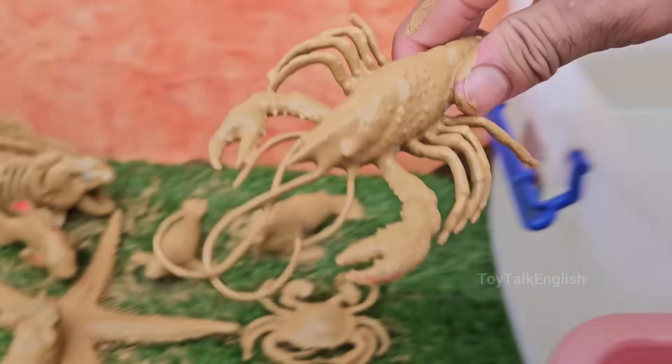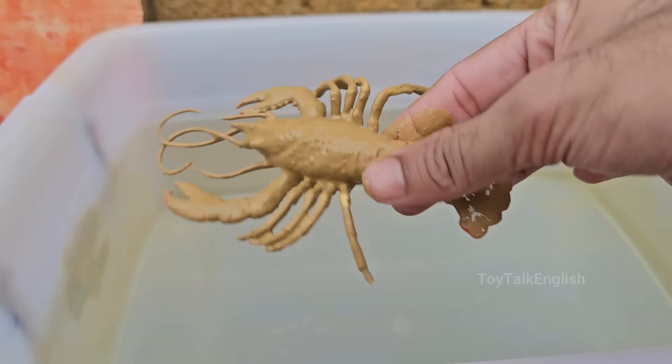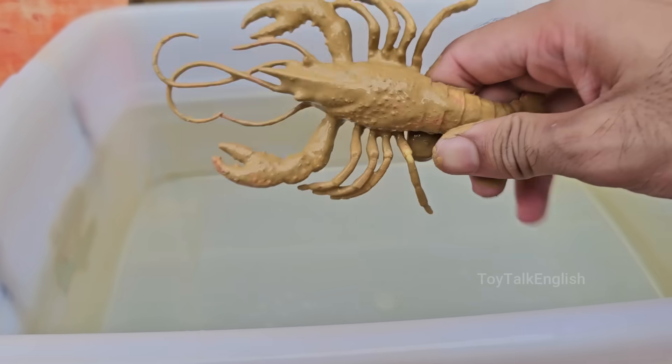Lobsters are typically brown, green, or bluish in the wild. They only turn red after being cooked due to a pigment called astaxanthin.